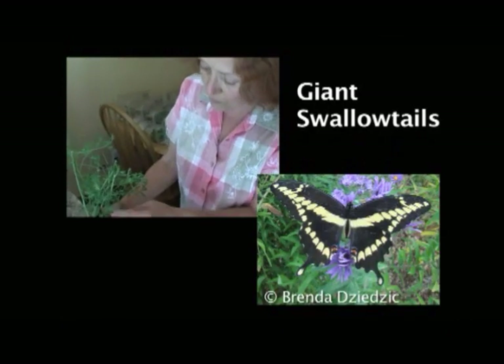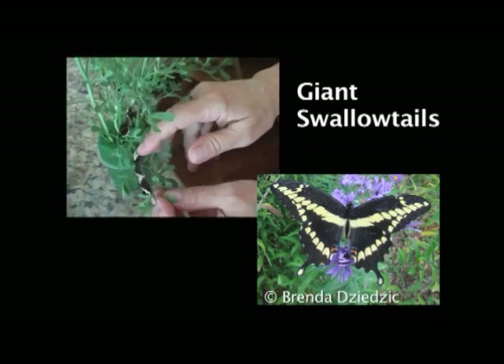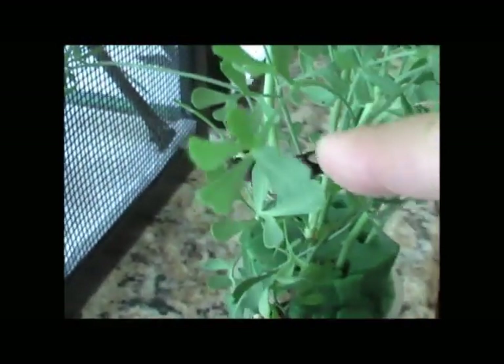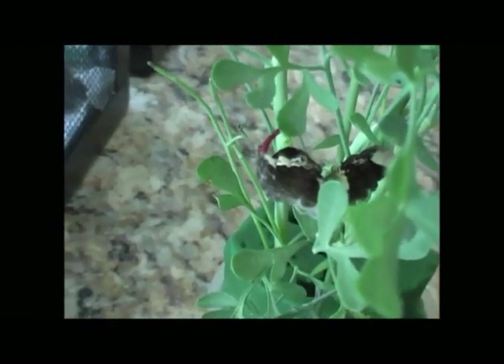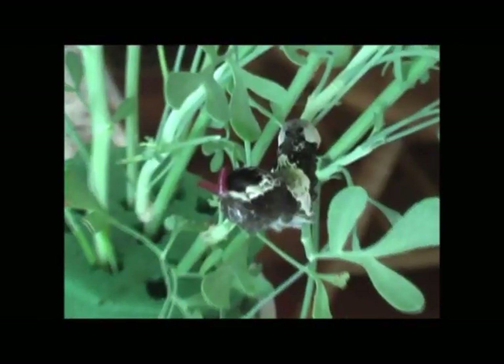And these are giant swallowtails. This is North America's largest butterfly — it can have a wingspan of six inches. That one has its osmeterium out. When they sense danger, they stick out their osmeterium and it puts out a foul scent to scare away a predator.